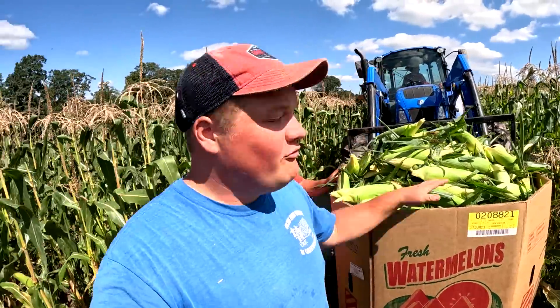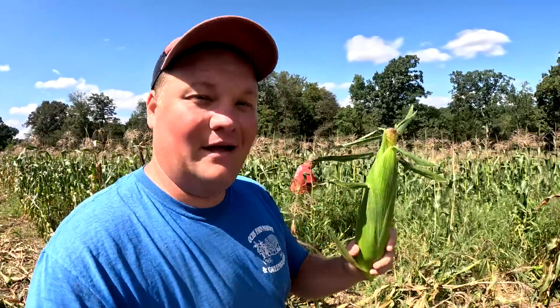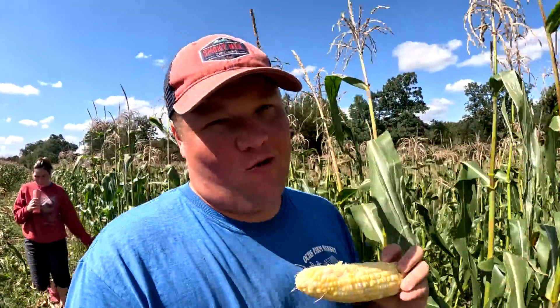We got our bin of corn filled — really nice picking out here in this section of the field. It's getting to the point where we may not be able to pick it much longer on account of how old it's getting. We may not be able to come pick it till Monday, and by then our next planting of sweet corn is going to be ready, so we'll probably want to start on the new planting. Dad tossed me an ear from the next planting — let's open it up and see what it looks like. Just about ready — looks pretty good. That is some sweet corn!